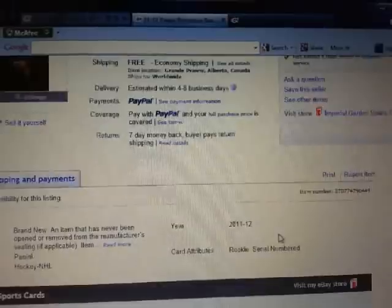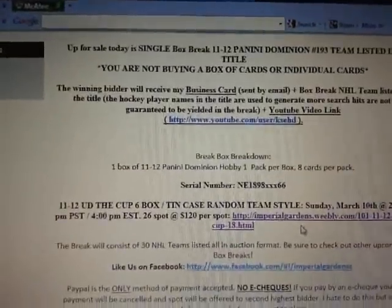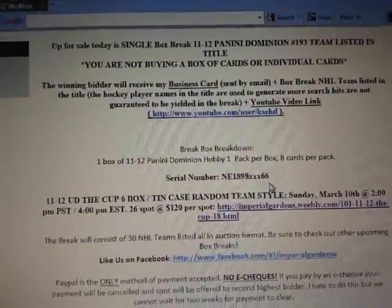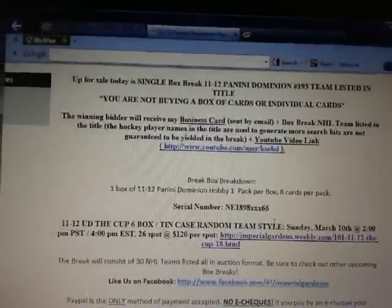So back to break 193 - our serial number is NE1898 then X and 66. The X just means the numbers are blocked, so I'll show you guys what I mean.